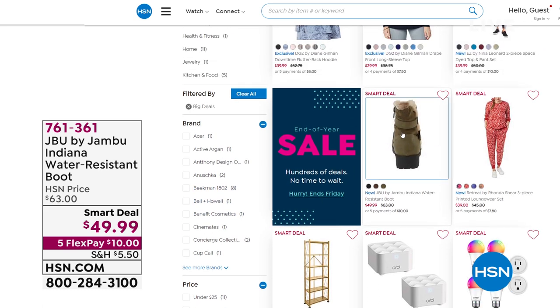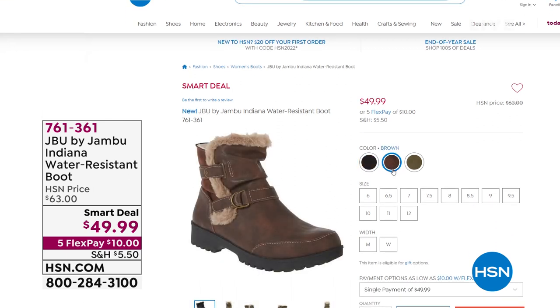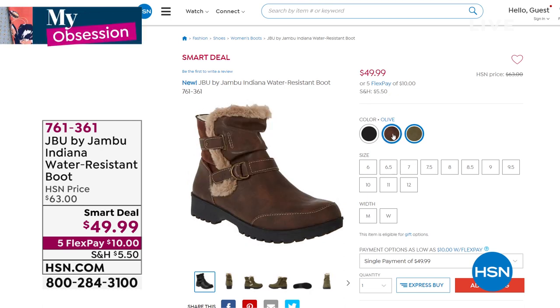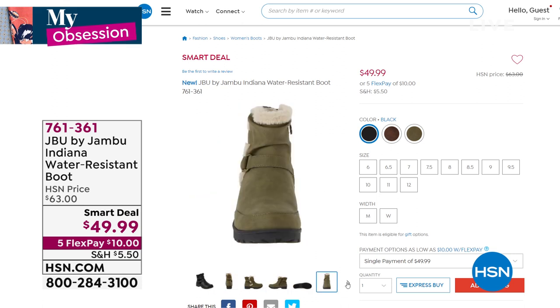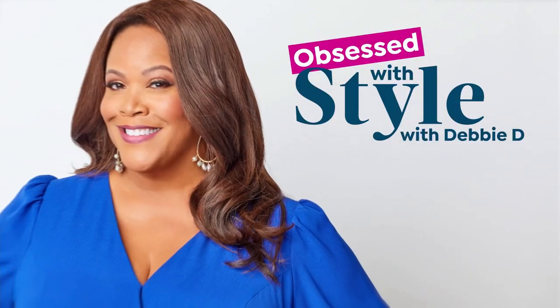Coming up in a little bit is the boot from Jambu — brand new, nobody's seen it. Olive, brown, or black. It goes just above the ankle, has a faux fur trim, the APMA Medical Association seal so it's good for your feet, looks adorable, very chic, and it's water resistant. $10 gets it home. And from what I know, there are a lot of cold toesies going on right now.